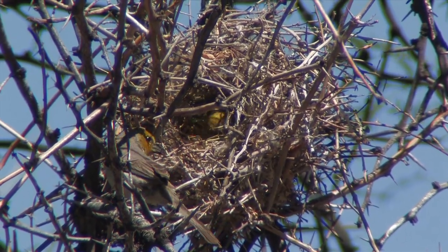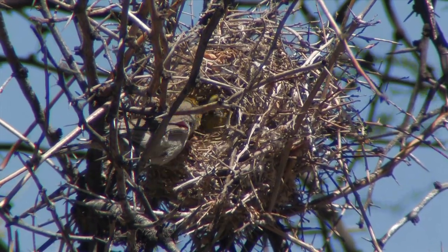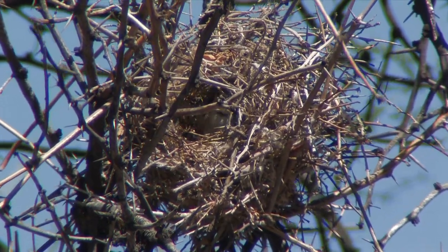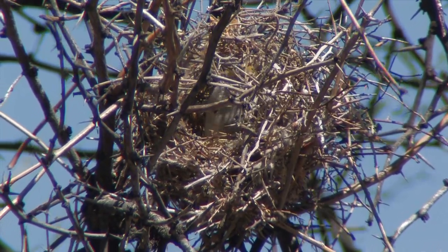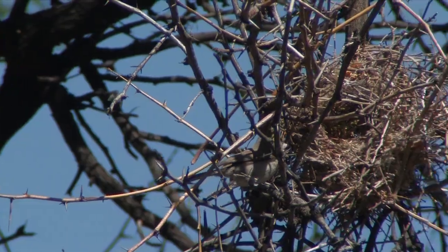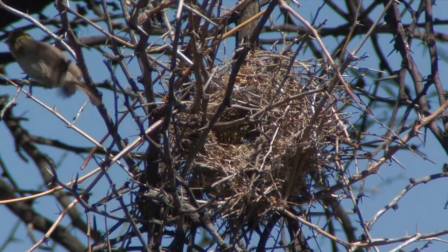The verdons are not taught by their parents how to construct a nest. The instructions are found in their DNA. Time out for what makes the nest necessary.